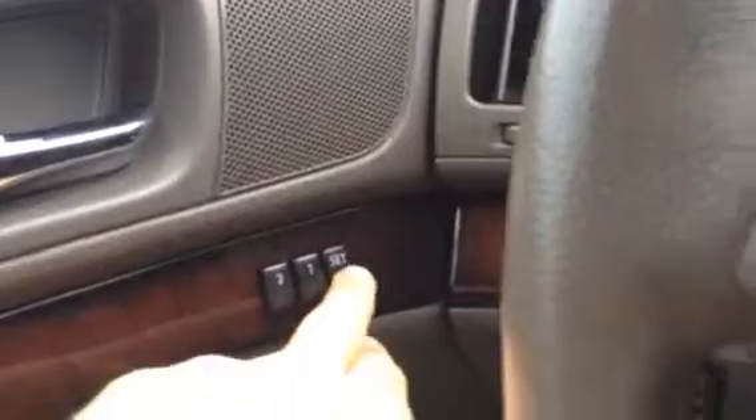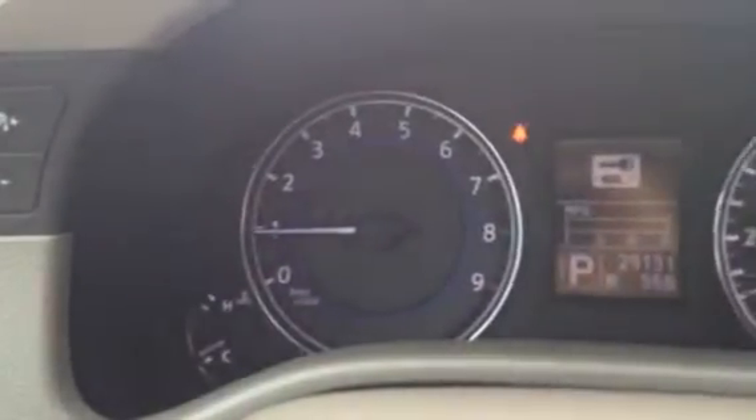Leather interior, power seat. It's got memory seats with two settings, so that stores your steering wheel and seat position. Push button start — you just put your foot on the brake, hit that button and it starts right up, as long as you have your key. You can see the intelligent key indicator and tachometer; it shows you the battery life in your remote. Only 29,000 miles, so barely even broken in.